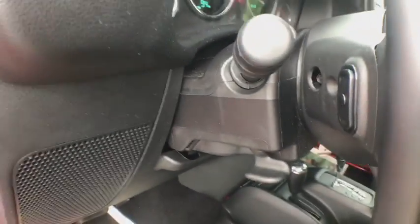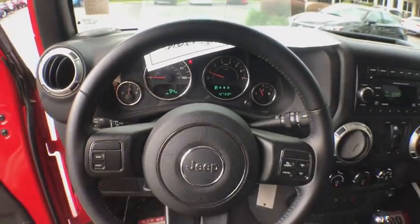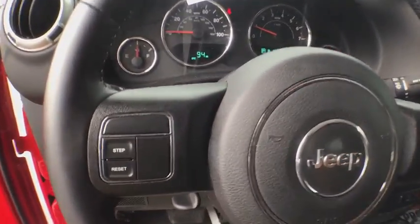Keyless entry, running boards, leather wrapped steering wheel, power steering, four-wheel drive, cruise control, center armrest, climate control, power windows, power door locks.